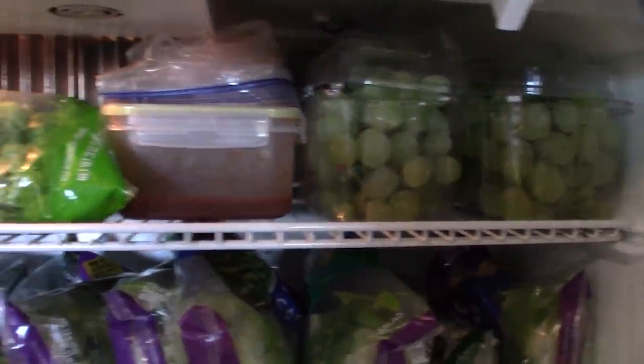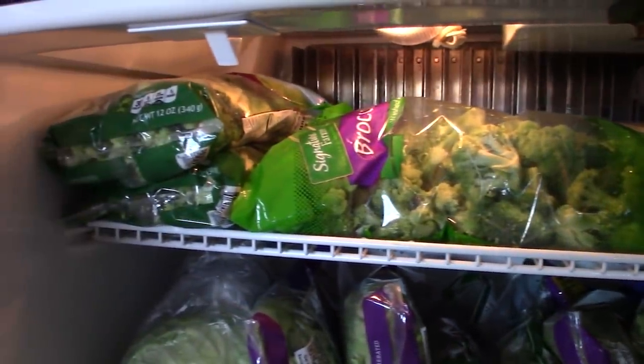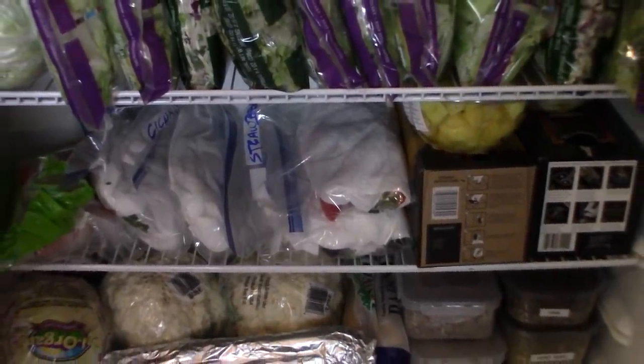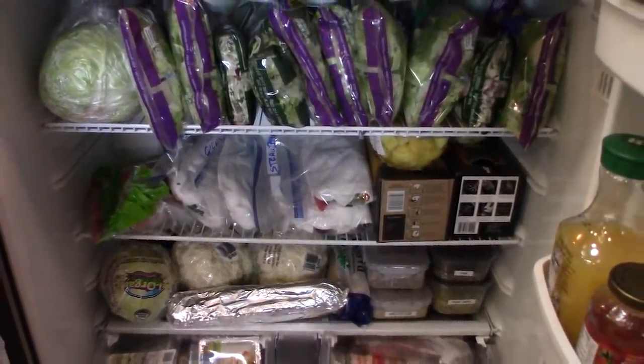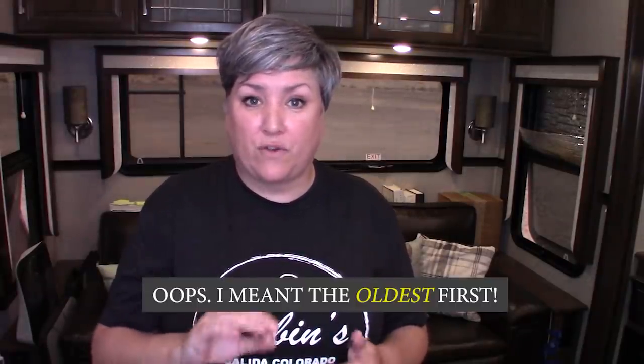Here's my actual fridge. I sort everything so I eat the stuff that goes bad first. I start with bag salads, and I file them by expiration date so when I reach in I can grab the one expiring soonest.